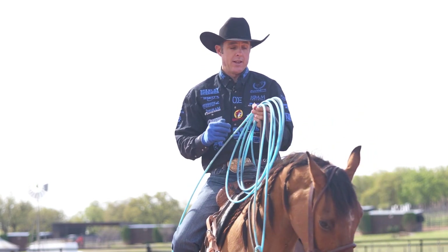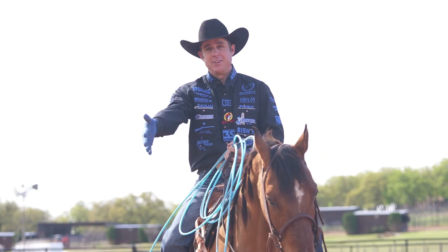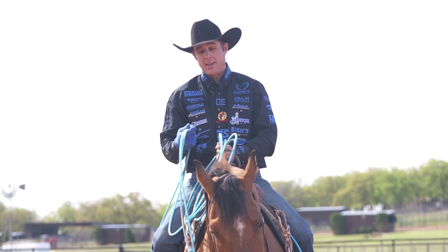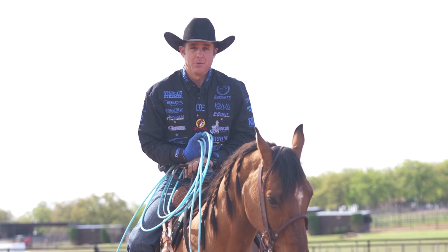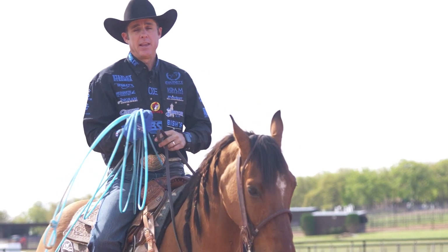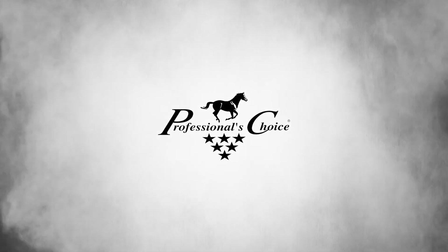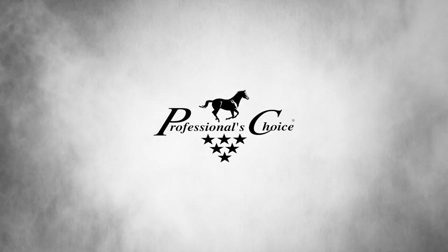If I can keep his shoulders controlled I can keep him from cutting the corner. That's what I'm working on today. I don't care how you rope — if you deliver like this or if you deliver like this — I think we can all agree that we rope better when we can see what we're trying to rope. So that's what I'm trying to do today: make sure I've got spacing and can see my target all the way through the turn. At Professional's Choice, the more comfortable the horse, the better the performance.